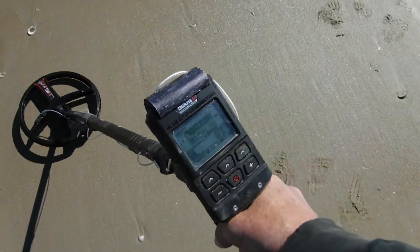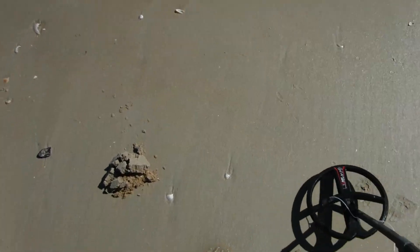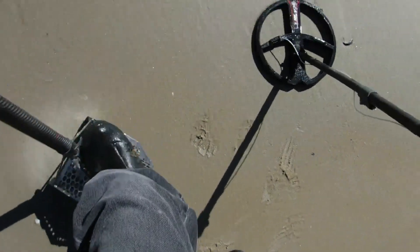A definite diggable signal — 85. Could be a penny or something. Don't know, let's see what we got here.